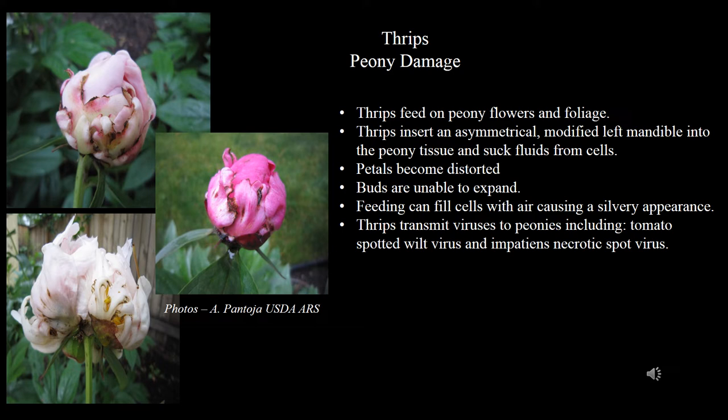Thrips can damage peony flowers. Damage is caused when they insert their mandible into the peony tissue and suck the cell contents. This type of feeding can cause the petals to become distorted and buds may not be able to expand. Feeding can also fill cells with air, causing a silvery appearance, particularly on dark-colored petals and foliage. At the same time, they may transmit diseases, which include tomato spotted wilt virus and impatiens necrotic spot virus.